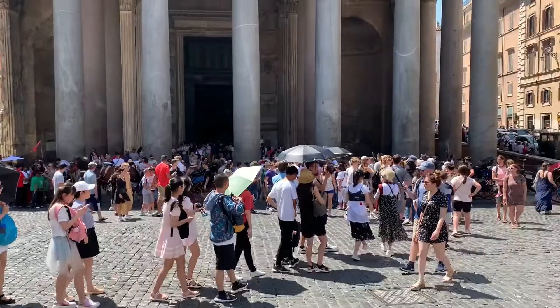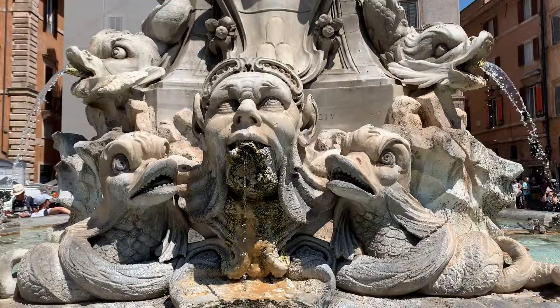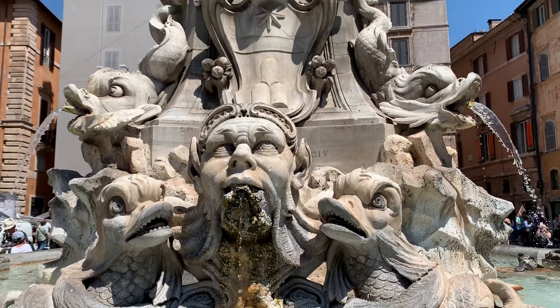In front of the Pantheon is the beautiful Fountain of the Pantheon. It was designed by famous architect Porta in 1575 and sculpted out of marble by Leonardo Sormanni.